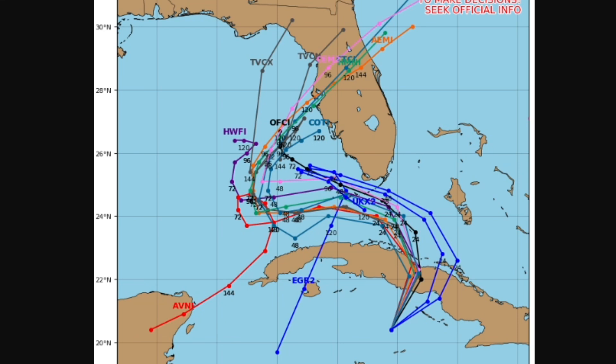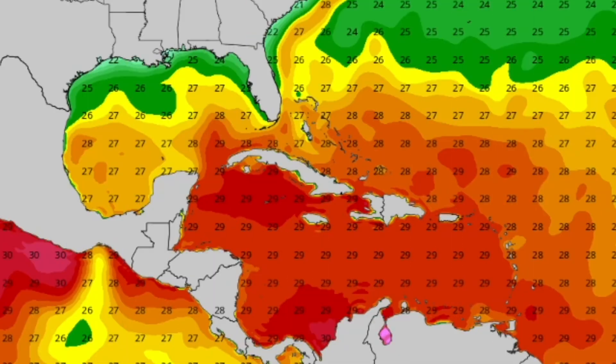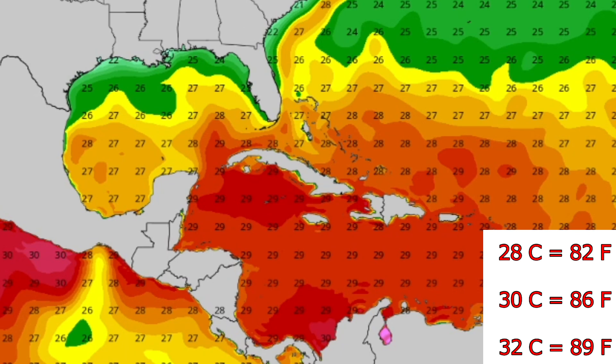These are only one set of models and this may or may not happen, so confidence is increasing on potential central Florida landfalls.